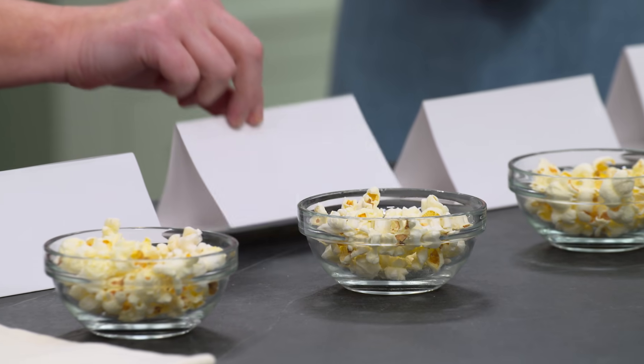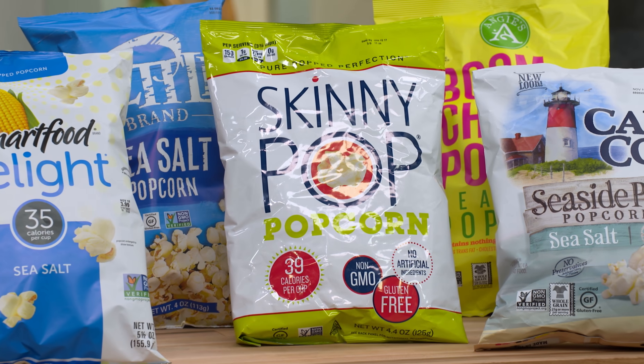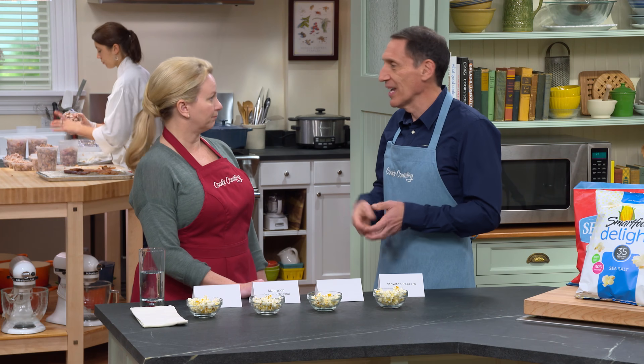That's the Skinny Pop — it was at the very bottom of the rankings because this is the one that only had 4% of the unilateral pieces, the ones that are really crunchy, and it just tastes a little stale. It's not actually stale, but it seems softer and not crisp.